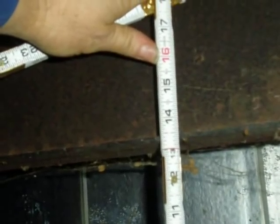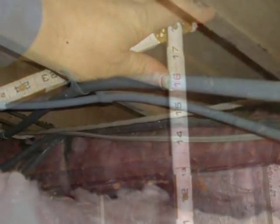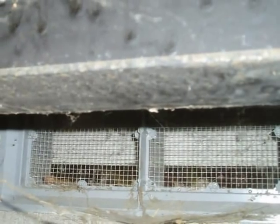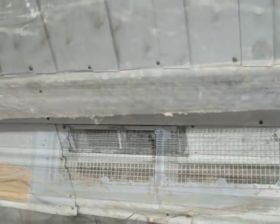A crawl space has to be accessible, with at least 12 inches of space under chassis beams and 18 inches under wood floor joists, the view of which is usually obstructed by the bottom board. Crawl spaces require ventilation, typically provided by screened foundation vents along perimeter walls.